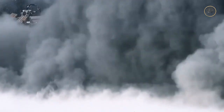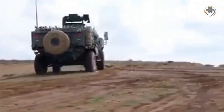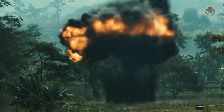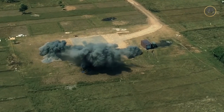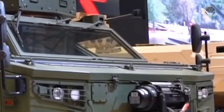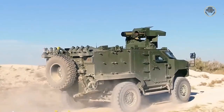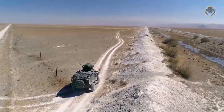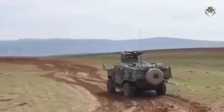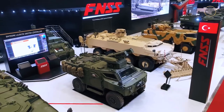The V-type hull of the Pars anti-tank, made of welded steel, provides high protection against mines. The survivability of the crew is also enhanced by mine-resistant seats and an automatic fire extinguishing system. FNSS, which has carried out important studies on mine protection since the first Pars project, has gained a well-deserved reputation worldwide in this field. Large and wide ballistic glass panels on the front are designed to provide wide viewing angles for both the driver and the crew.